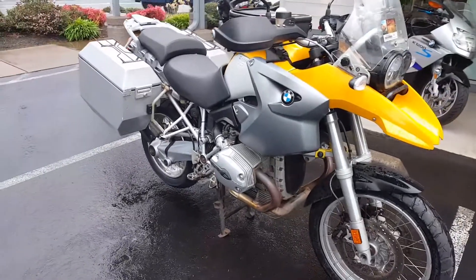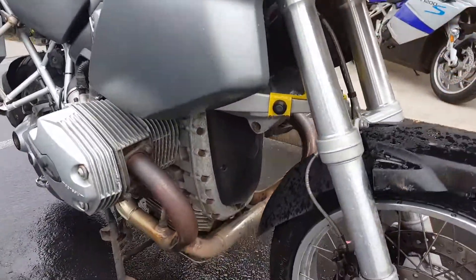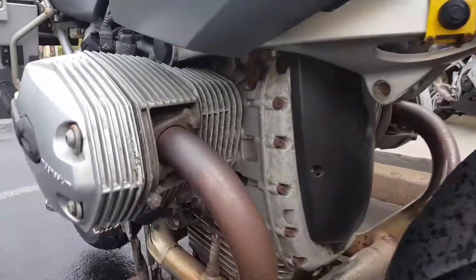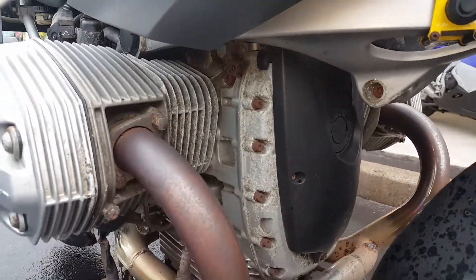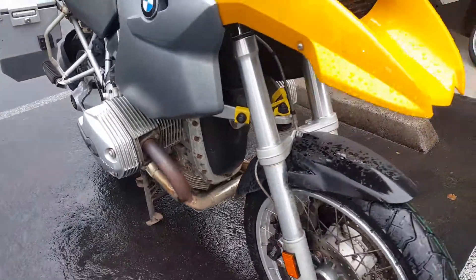Handguards, pivot pegs here. We do have some evidence of it being a coastal bike — a little bit of deterioration on the finish here on the engine head.